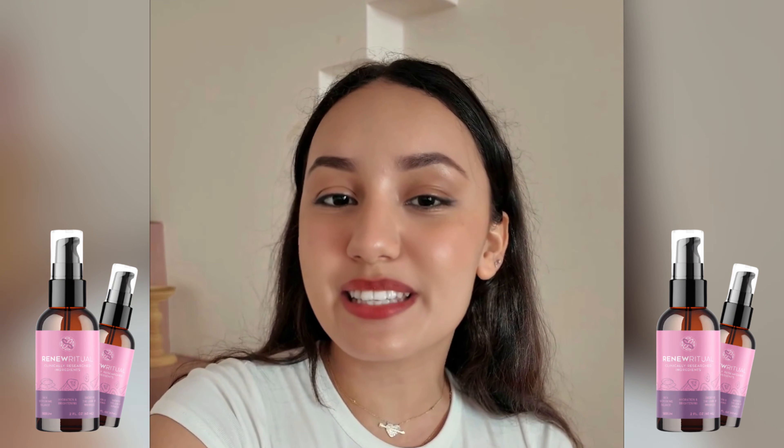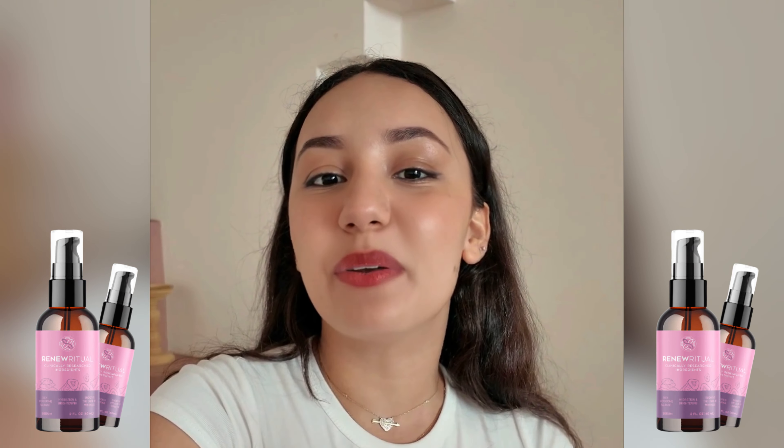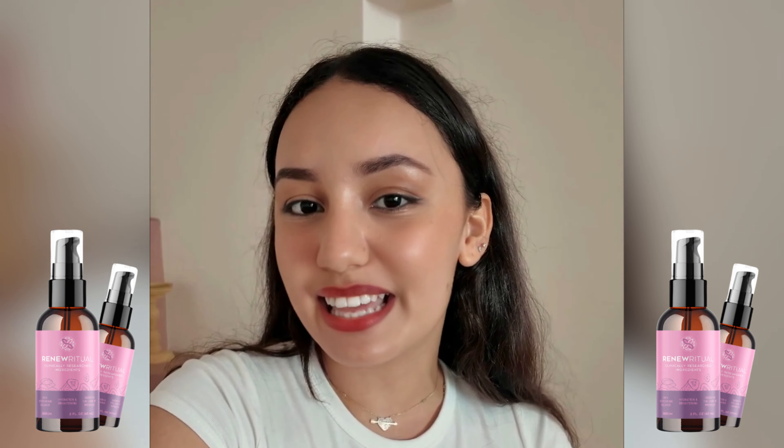Let's talk a little about the importance of taking care of our skin and how we can rejuvenate its appearance. Skin is our calling card and keeping it healthy and radiant requires daily attention — and this is exactly where Renew Ritual comes in as a powerful solution. In a few minutes you can understand how it acts deeply, restoring the brightness and vitality that the skin loses over time. Let's explore together how this innovation can transform your care routine and give your skin back its youth and health.